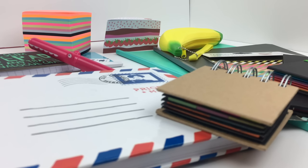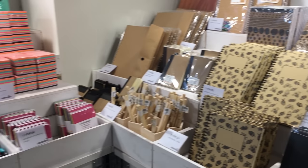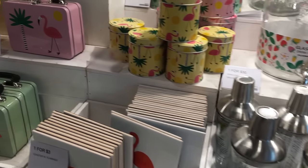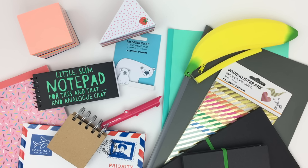Hey guys! As many of you know, I recently went on a trip to New York City, and while I was there, I decided to check out a store called Flying Tiger. I've never been there before, but they had so many cute household items, adorable stationery, and all sorts of things — everything was displayed so beautifully. I bought a bunch of stationery, most of which I'll use for back to school, so I thought I would show you guys what I got.